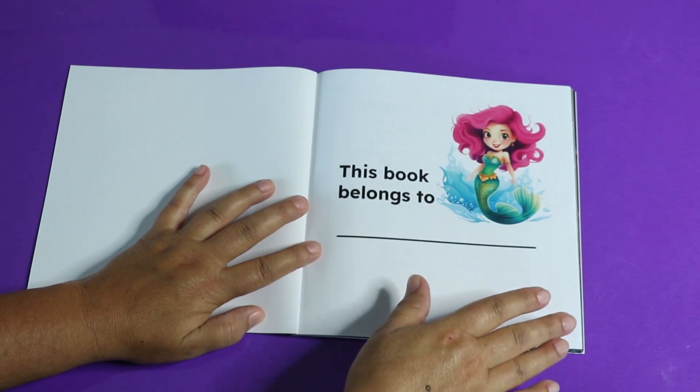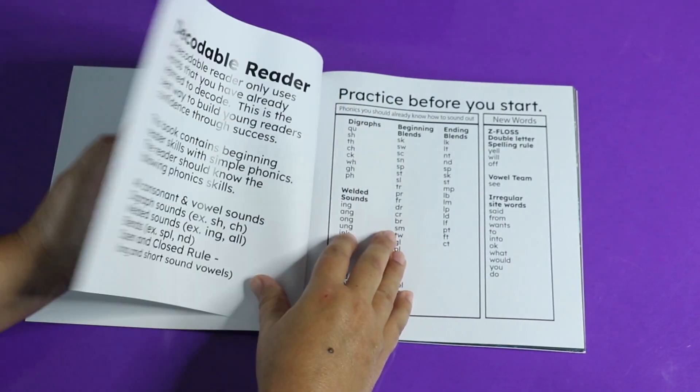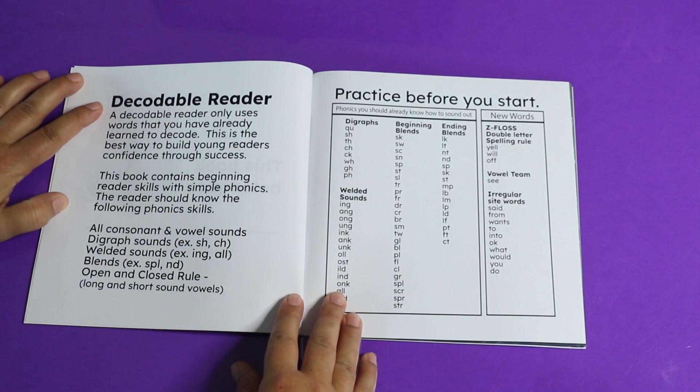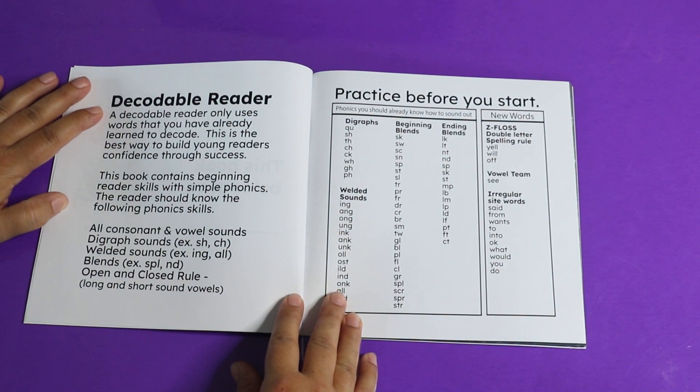The mermaid on the cover has pink hair — have you ever seen a mermaid with pink hair? This is a decodable reader, which means it only uses words that you have already learned to decode. This is the best way to build young readers' confidence through success. This book contains beginning reader skills with simple phonics.